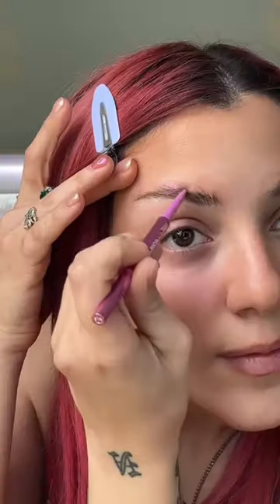Kosas Brow Products — this is the Kosas Brow Nano. Now the gel. Ten out of ten.